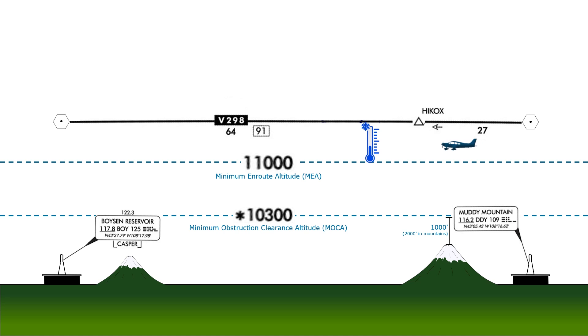But we can request to go down as low as the MEA or even the MOCA, as long as we could still navigate the airway. We could make a request like: we'd like to descend to the MOCA, 10,300, for icing avoidance. ATC, if they agree, will tell us to descend and maintain 10,300. Note that we can't just decide to go down that low without any kind of ATC authorization — that's in 91-179.